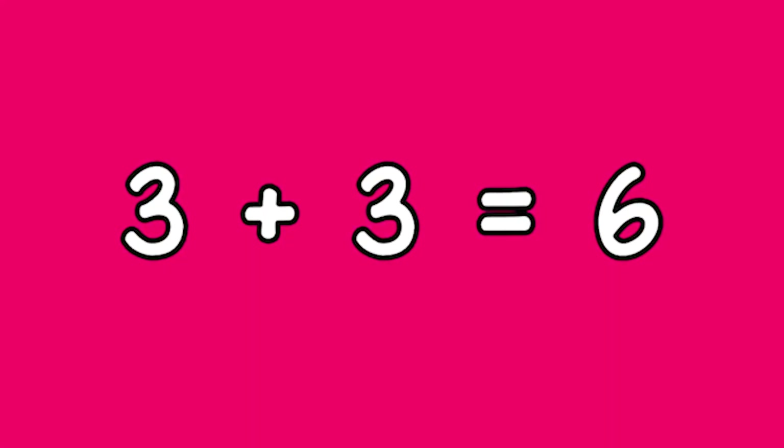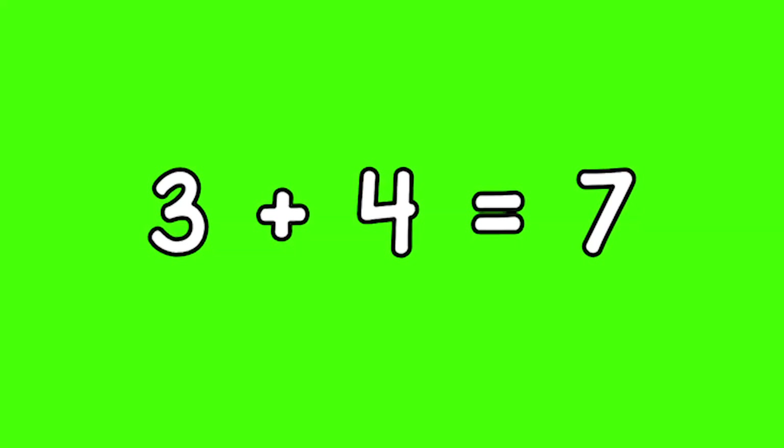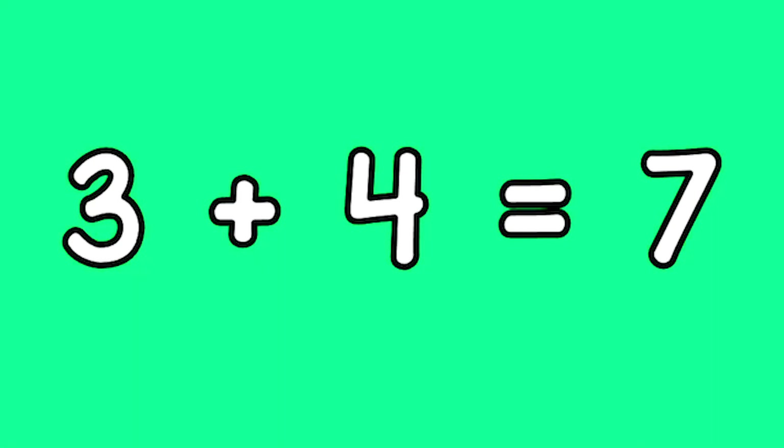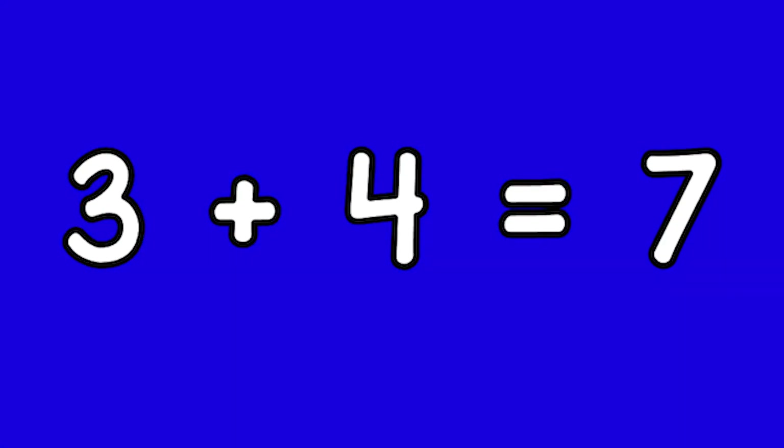Three plus three equals six. Three plus four equals seven.